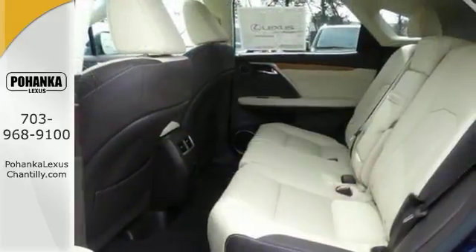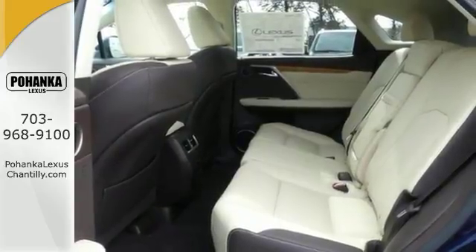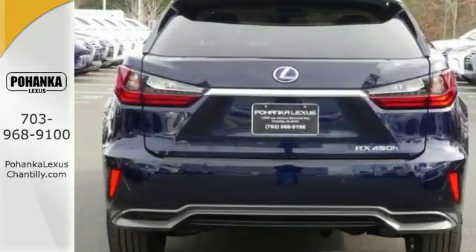Get a panoramic view monitor with blind spot monitor and power tilt and slide sunroof — certain to fit your needs.